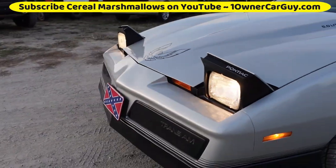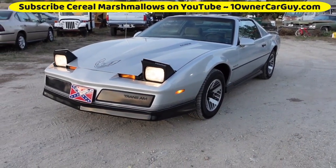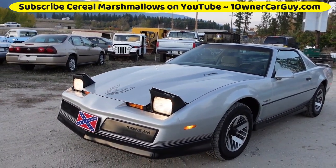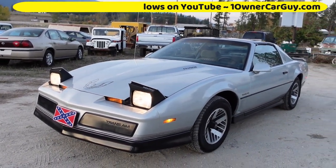Thanks for watching. Have a great night, day, whatever it is, wherever you are. Call me and buy this — 406-546-8748. Nathan. Subscribe on YouTube — there are like 8,000 videos on here. Flip through them, I'm sure you'll find something you like. We'll talk to you.